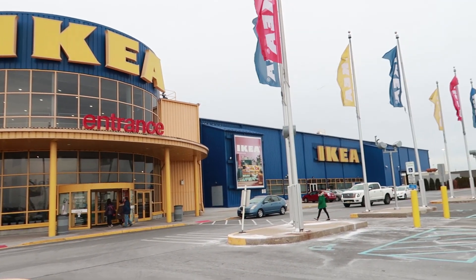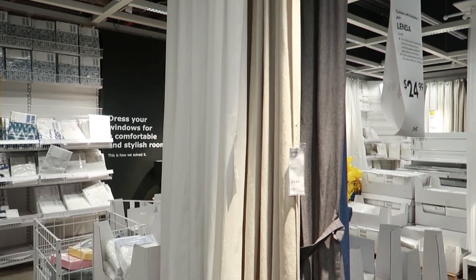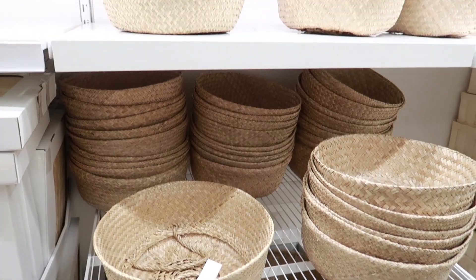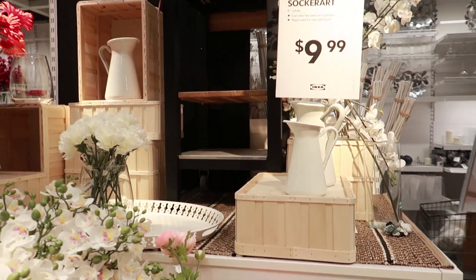Hello everyone and welcome back to my channel. In today's video I wanted to chat to you about my favorite farmhouse finds from IKEA. I recently went on a shopping trip to the IKEA store at Elizabeth in New Jersey — it was my first time going to an IKEA store since living in America and it was huge. It might surprise you, but IKEA is a great place to find budget farmhouse decor items for your home.